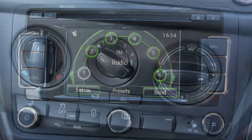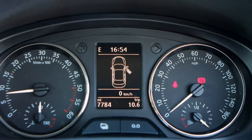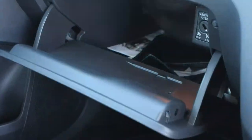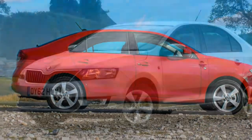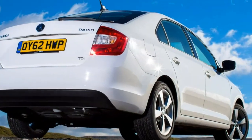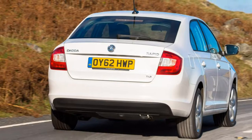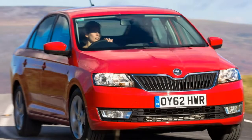The Skoda Rapid uses engines you'll find in other models like the Fabia and Octavia, along with various VW and SEAT models across the group. Turbocharged TSI petrol engines are available, and most well-suited for buyers who spend their time in town. The range starts with the 1.0-litre TSI 95 PS unit producing 95 horsepower and 160 Nm of torque, capable of 0-62 mph in 11.0 seconds, a top speed of 116 mph, and it comes with a 5-speed manual gearbox.